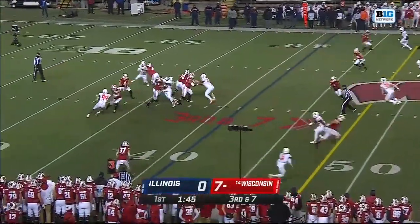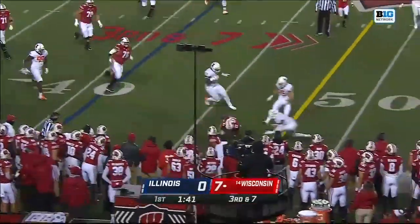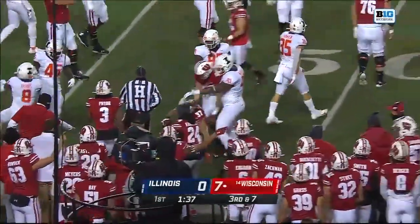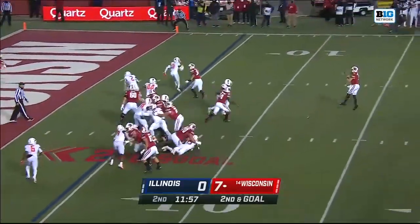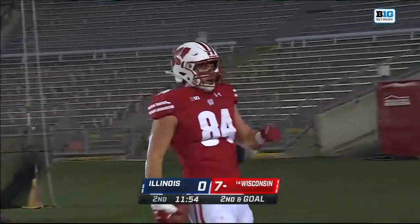They empty the backfield and Mertz patiently finds Groshek. Groshek stretching out — he's close. 14th play on this drive. Play fake, wide open. There you go — touchdown! It is Jake Ferguson.